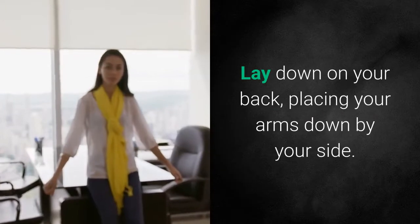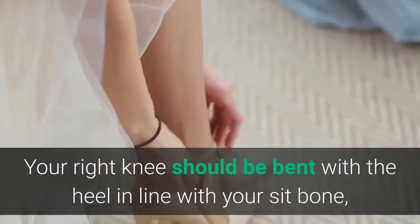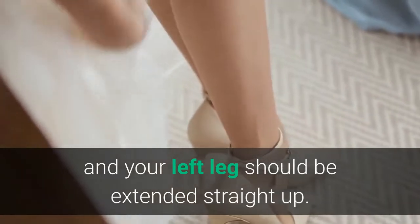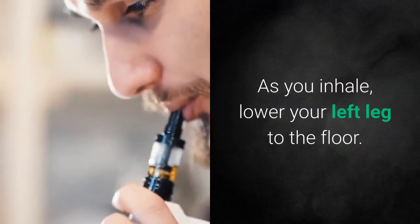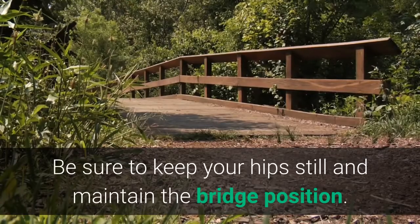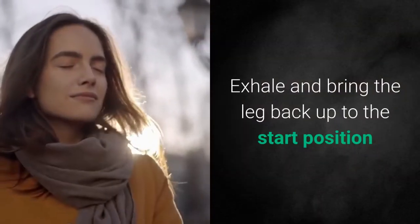Super butt kicks. Lay down on your back, placing your arms down by your side. Lift your hips off the floor in a bridge position. Your right knee should be bent with the heel in line with your sit bone, and your left leg should be extended straight up. As you inhale, lower your left leg to the floor. Be sure to keep your hips still and maintain the bridge position.